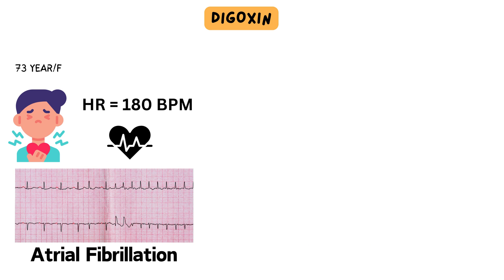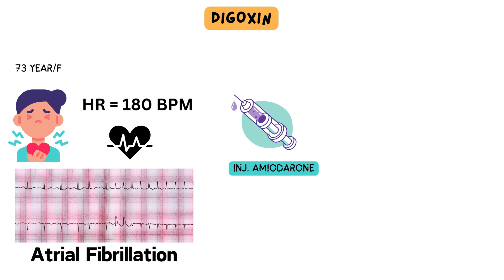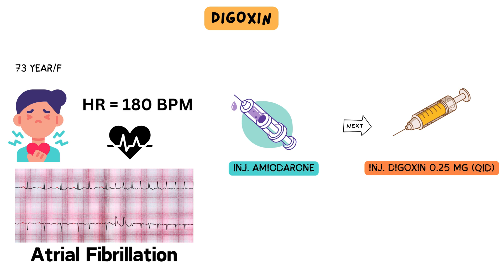Initially, she was administered amiodarone, and an infusion was started according to protocol. However, even after three hours, the heart rate remained uncontrolled. Subsequently, the decision was made to administer intravenous digoxin at a dosage of 0.25 mg every six hours. Eventually, the heart rate was brought under control after three to four doses of digoxin.